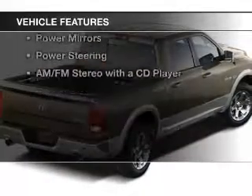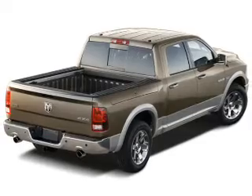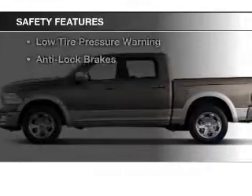The features include an MP3 player, air conditioning, power windows, power mirrors, power steering, and AM FM stereo with a CD player. Safety was made a priority with these features.